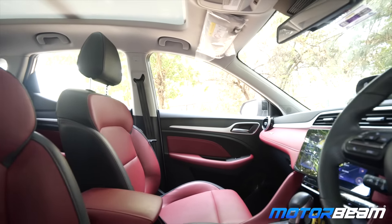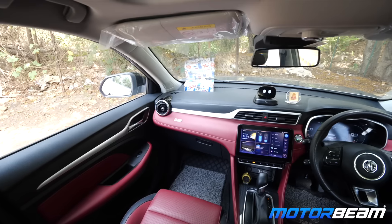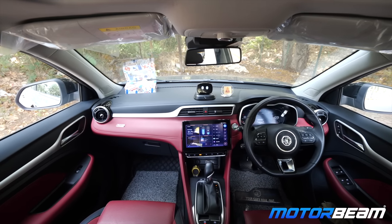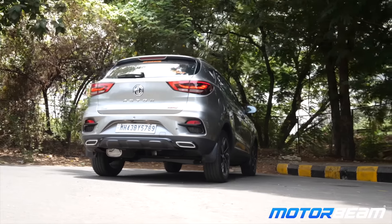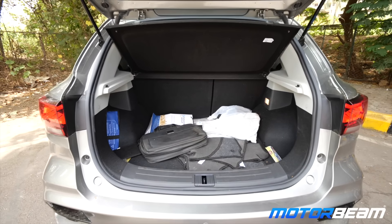Now if you had to talk about some room for improvement, what do you think could be better in the car? A couple of things — ventilated seats is a very basic feature which I feel a car at this level should have. IRVMs are a big miss, I think. And one more thing, it's a personal thing, the trunk should have been automated. I'm a six feet guy, I can easily do it, but nobody else can.